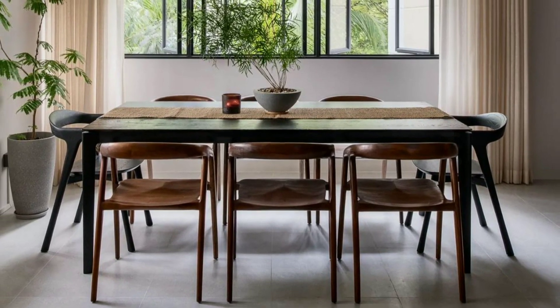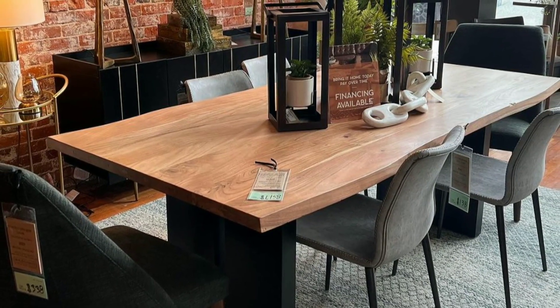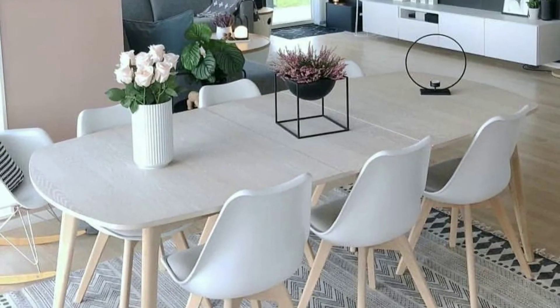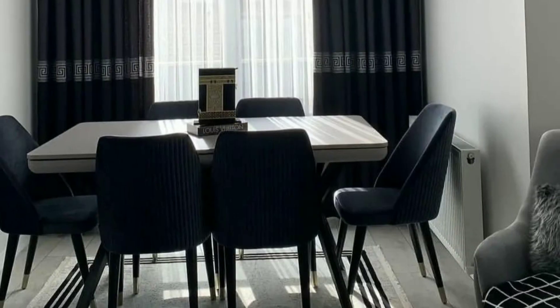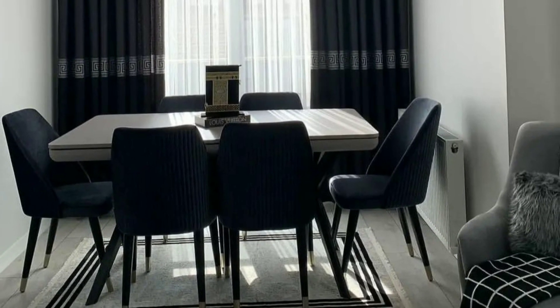In addition to dining furniture, dining rooms are sometimes used for storage. You can place cabinets or sideboards in the room to store dishes, glassware, table linens, and other dining-related items.